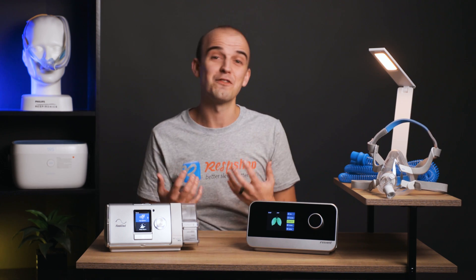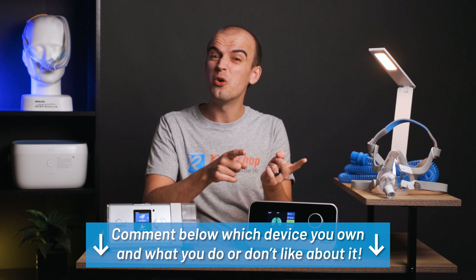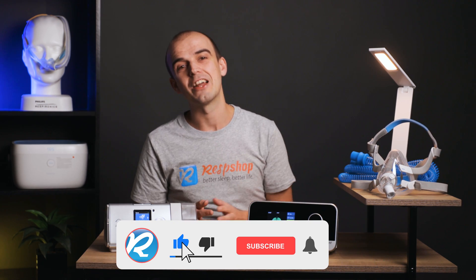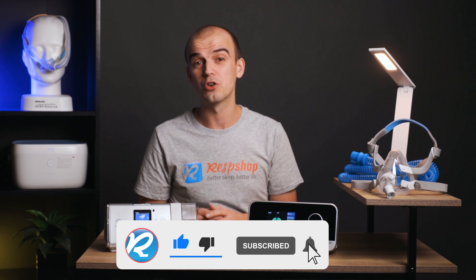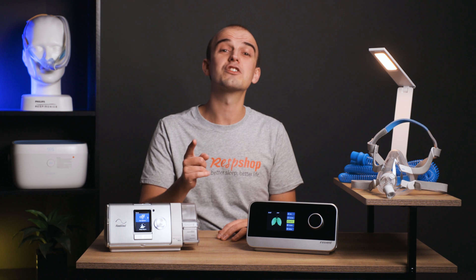Okay guys, well that does it from me today. I hope you learned something about the differences of these machines. Comment below if you already own a PAP machine and let us know what you do or don't like about it. If you liked this video and found it helpful, please hit that like button and subscribe to our channel for more content like this. If you want to chat about what we've covered today, give us a call or visit our site, and wherever you are — sleep tight. Until next time.